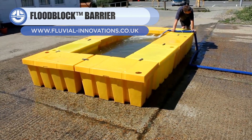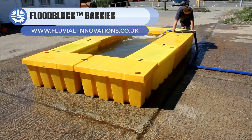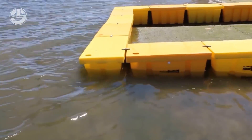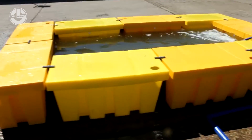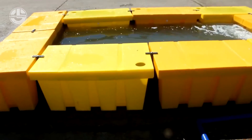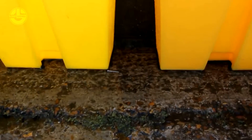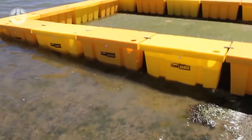First up, we have the Floodblock. A UK-based company, Fluvial Innovations, is behind this great solution. It consists of 1-meter long modular plastic blocks that can quickly be assembled to any length and range to suit any direction and opening. A system of unique clips holds the blocks together. Each side of the modular unit is an attachment point for the keys, allowing the barrier units to take any form. In addition, a singular person can quickly deploy these to fight a flood.